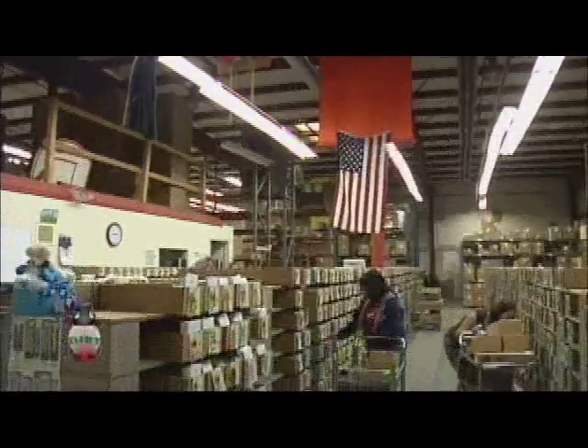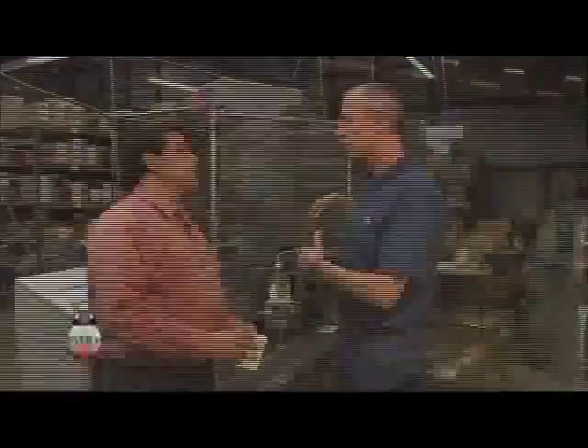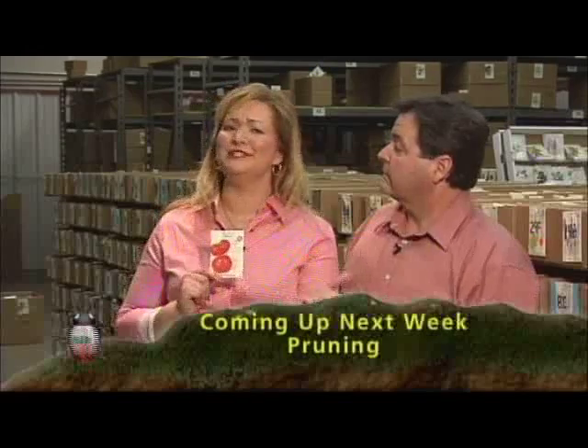Thanks for joining us today on our first episode of Get the Dirt — I had a fantastic day. We started out at Tagawa's Garden Center — what a great group of people. We appreciate the fact that they let us in early this morning. We had a great time showing everybody how to plant seed, how to do transplants, and getting them ready for the garden later this spring. We even got to come here to Botanical Interests and see how a seed makes it into this packet — I got to see some really cool machines. Join us next week — we're going to show you everything you need to know about pruning: pruning trees, pruning shrubs, pruning roses, even grapevines.